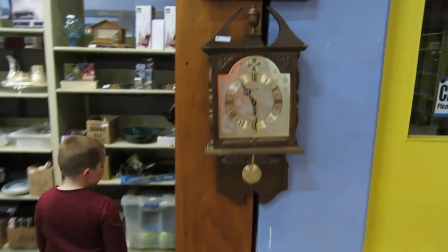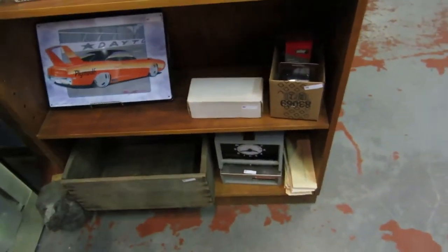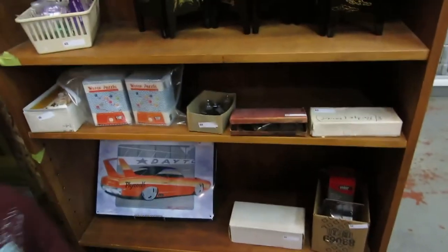So we have a clock, a sailboat picture, a pop crate it looks like, a time clock. We should make Daniel use that so he can punch in and out. Hockey cards.